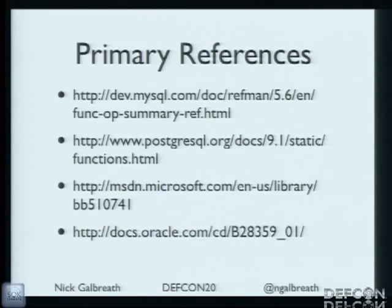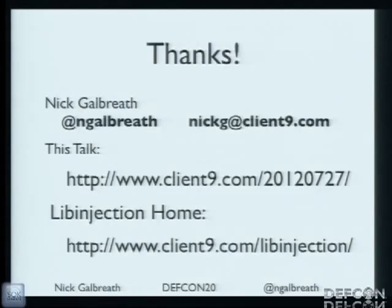There are some references you can read on the website on your own. Thank you very much. Here are the URLs — I'll leave that up. I'm happy to take questions afterwards. Thanks a lot for coming.